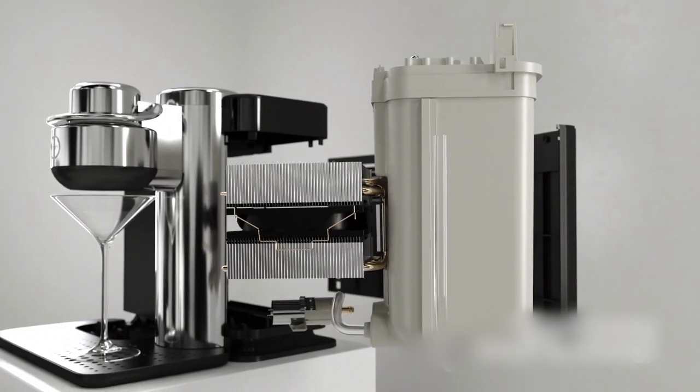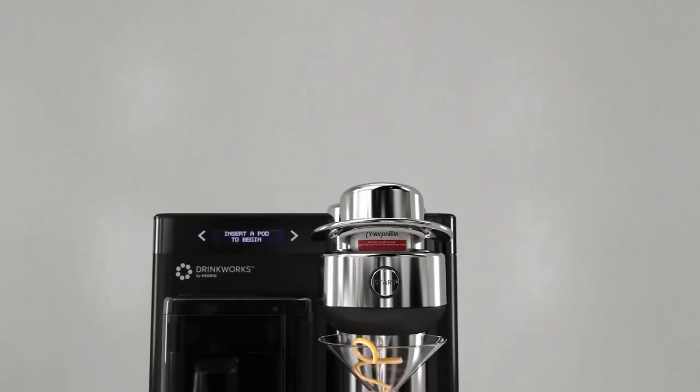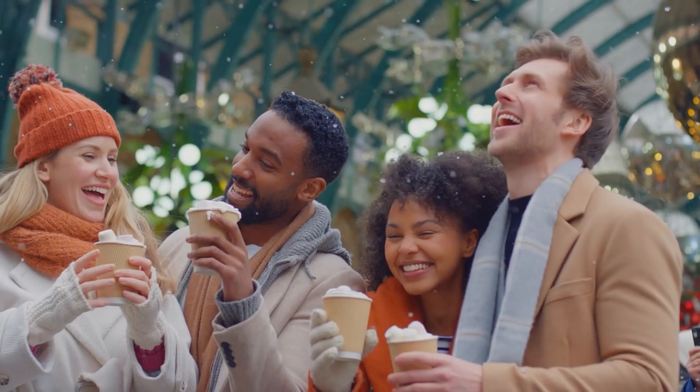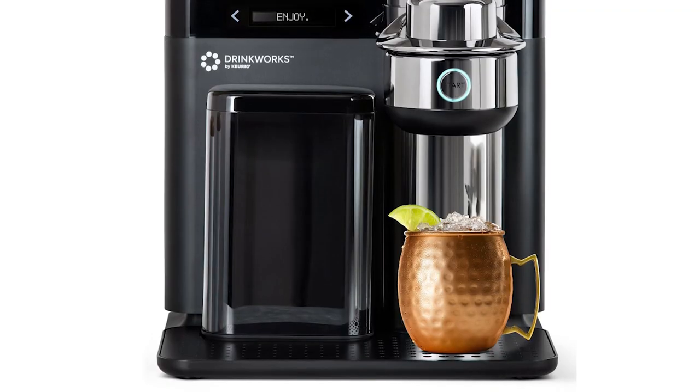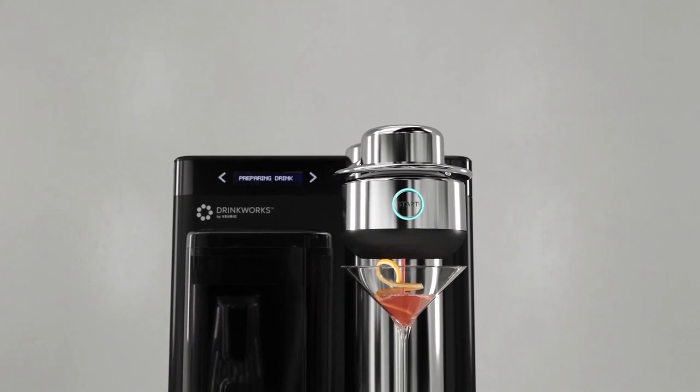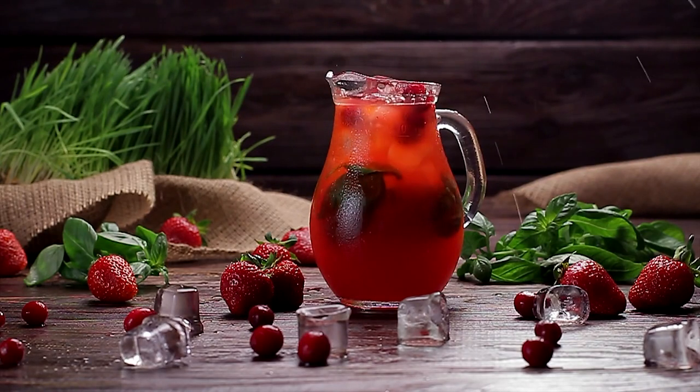The patented technology means no mixers or bottles to open — just follow the instructions on the screen and you're ready to go. Cider and juice options will also be available for family members who don't want their drinks quite as strong. When your drink is ready, the system automatically senses whether you want a single or double serving.